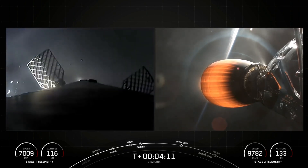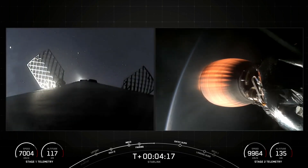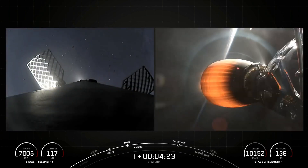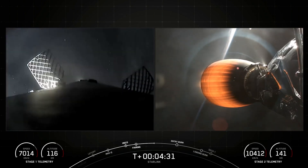During the entry burn, Falcon 9 is decelerating by firing its Merlin engines, but it's still moving incredibly fast, and this causes the vehicle to fly through Merlin's exhaust gases, also known as the rocket's plume, which deposits a layer of soot onto the vehicle's surface or skin. That soot comes from the carbon-based fuel that Falcon 9 uses, and with each flight, the soot builds up a little more on the outside of the vehicle.